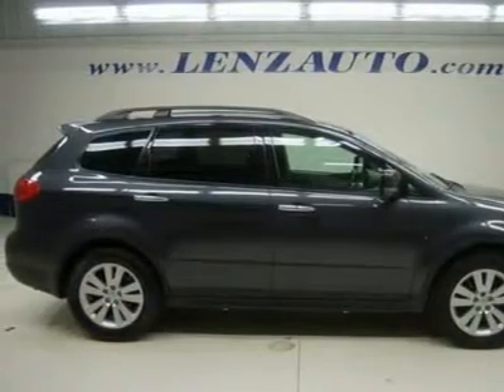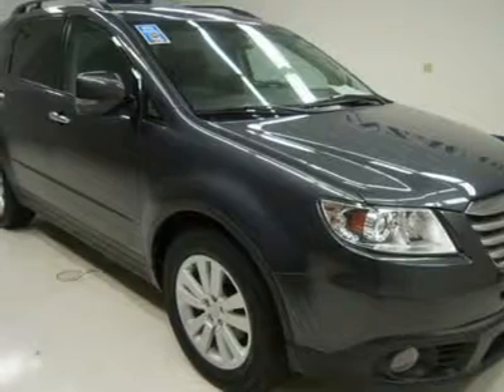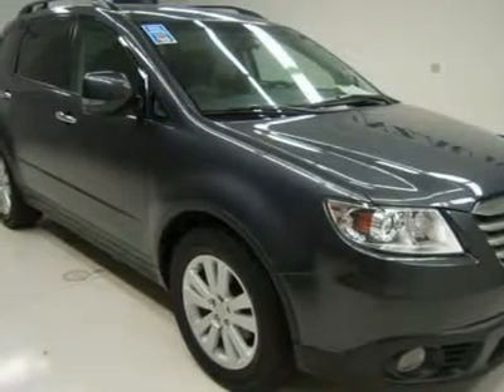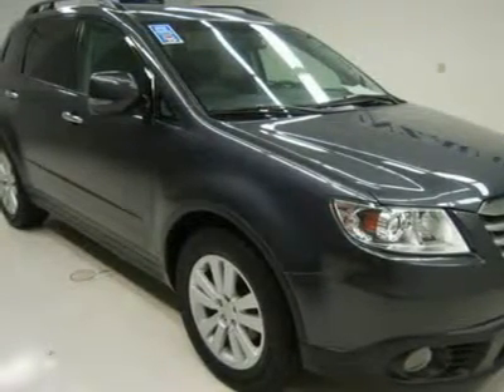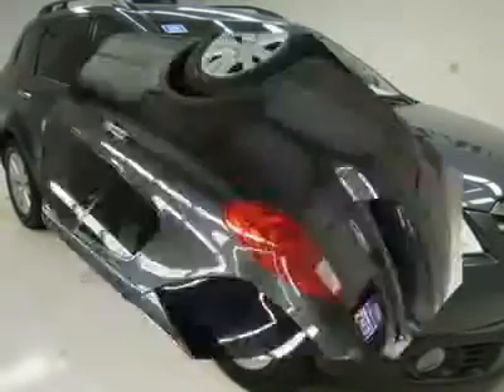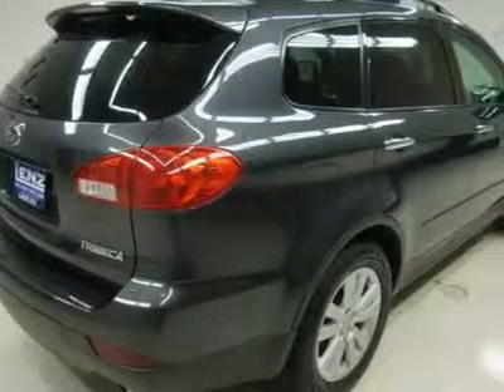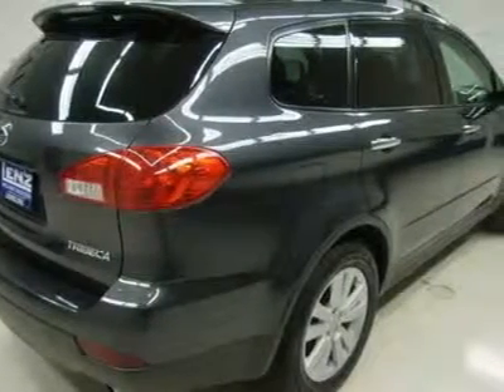Factory navigation system with nav disc included, factory TV and rear entertainment system with DVD player. Dual-power heated seats, black leather bucket seats, memory driver's seat, second-row bench seating, third-row bench seating — 7-passenger capacity. XM satellite radio capabilities.